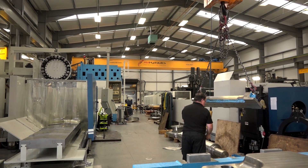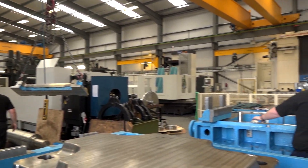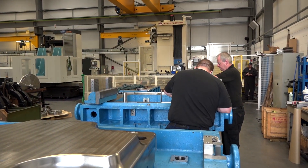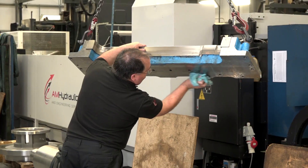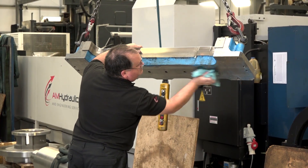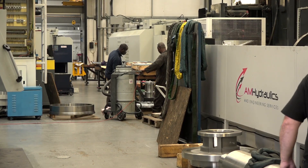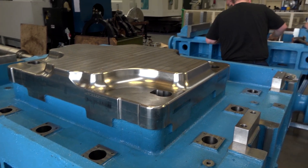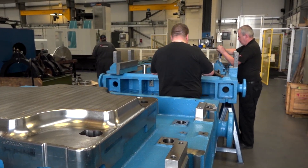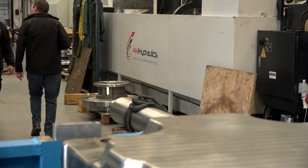We have an ambitious growth plan to increase further. We're putting those building blocks in place to facilitate that. We've already secured ten new customers on the AM Tooling side and we're looking to grow that even further. We are getting recurring work from existing customer bases, which is encouraging and shows we're offering a good product and a good service. I envisage that we'll be purchasing two more wiring machines in the next 12 months and a large CNC Gantry Bedman machine as well.